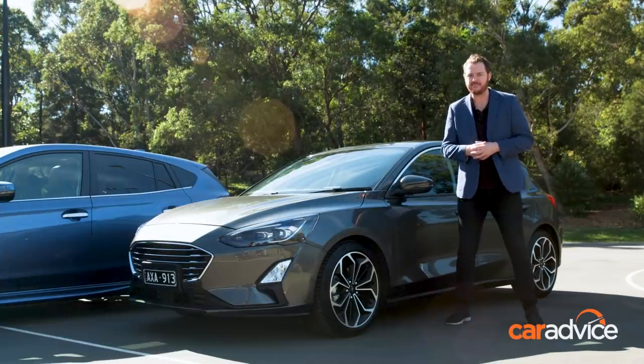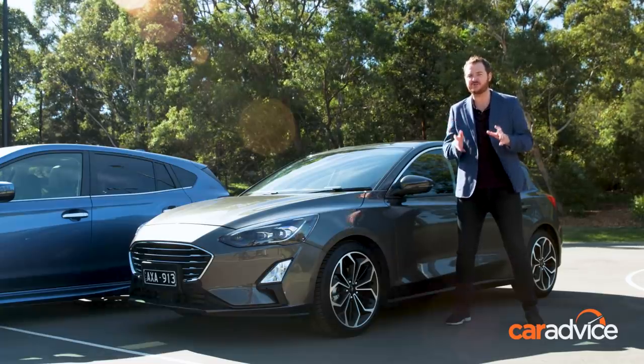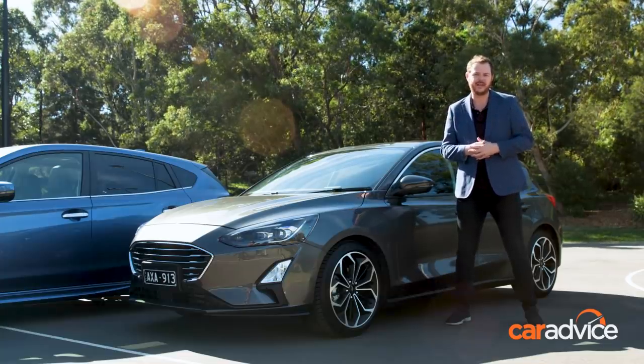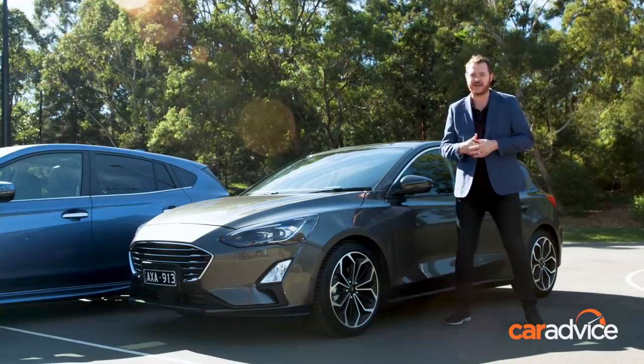We've got the ten here. Before we begin, I will make the qualifier that we're testing all of these in their most luxurious form so you can see the full suite of features that are available. All wear sticker prices of between 30 and 40 grand. Head over and read the written component of this review at CarAdvice for more information on that.